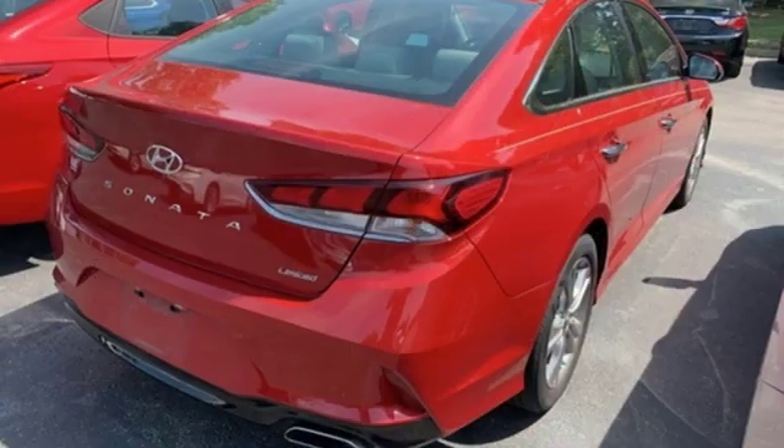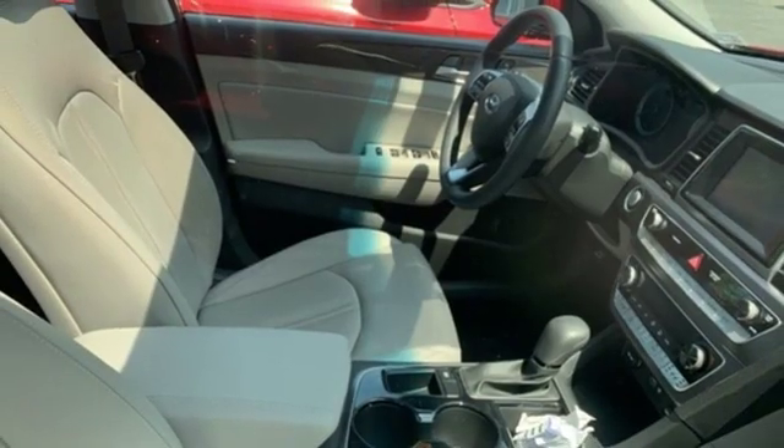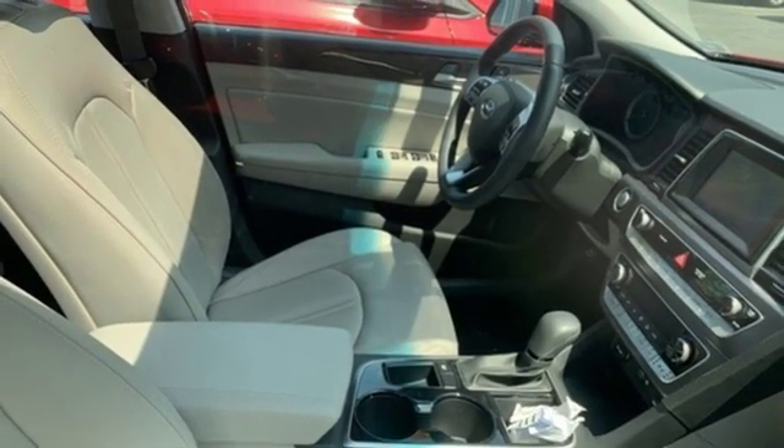Inline four cylinder engine, hands free lift gate, gas pressurized shocks, and automatic transmission. Hurry in today and see it for yourself.